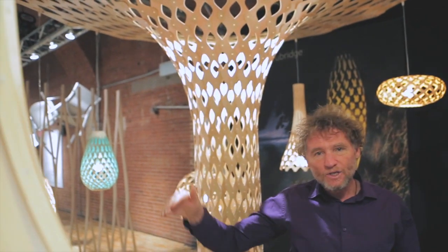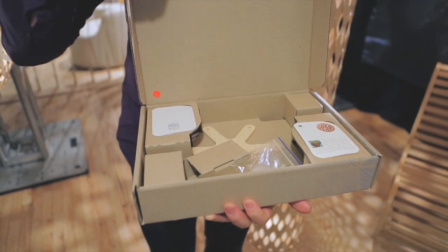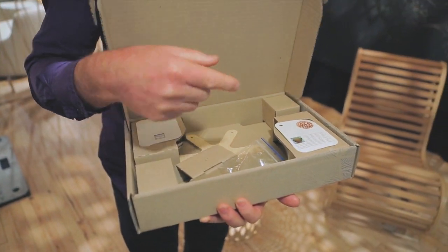These are our stock products and every single one of these lights comes packed flat in a small box. All the pieces are packed in there and you take them out and build it yourself.